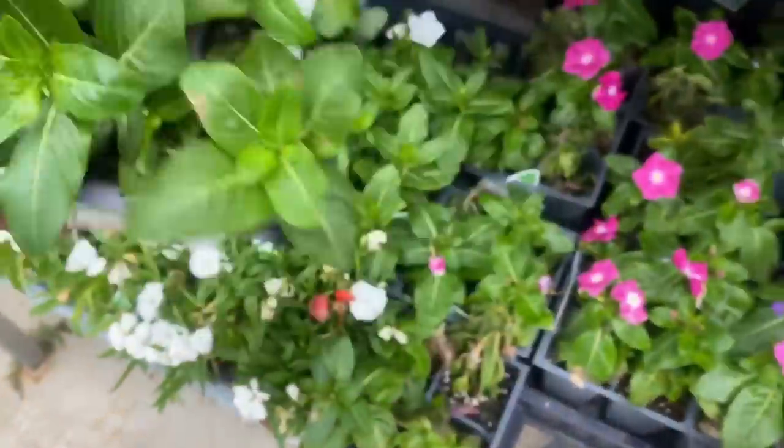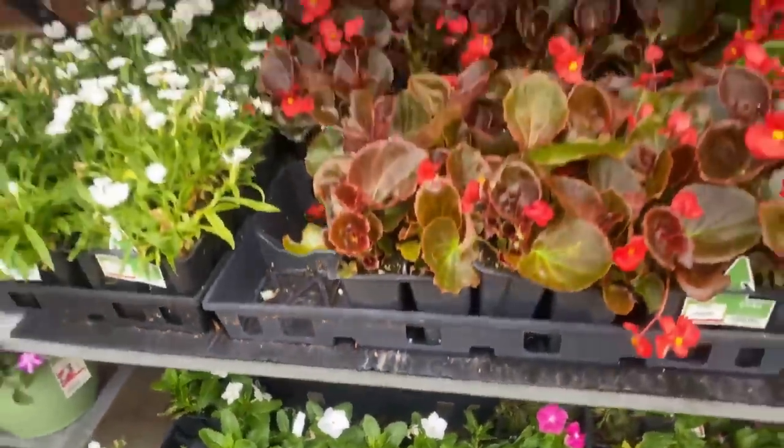These are the four-packs — all of the four-packs are $2.84.